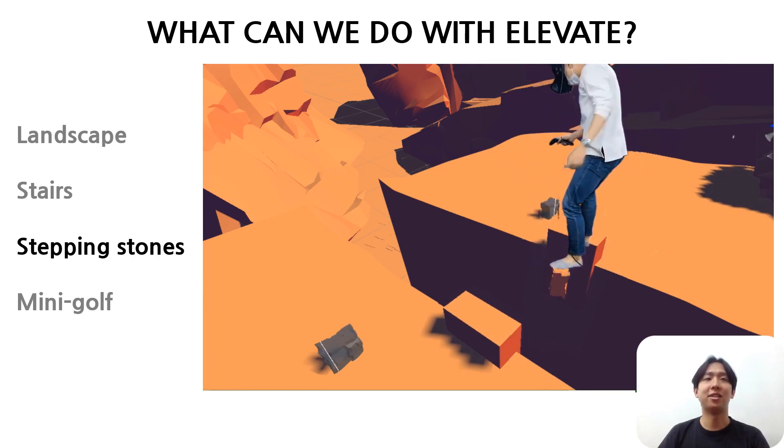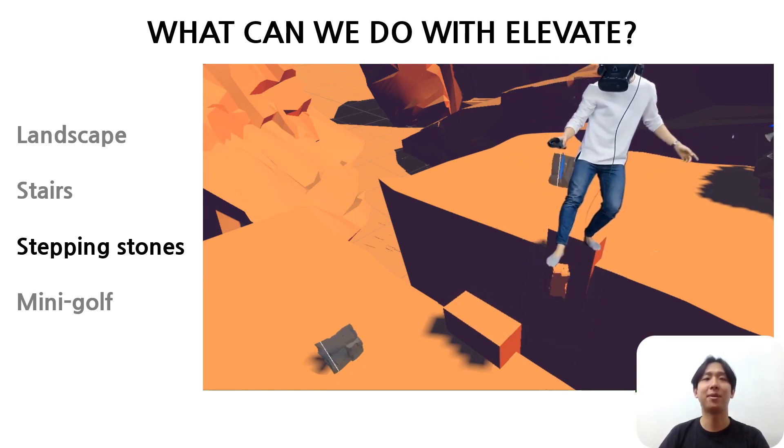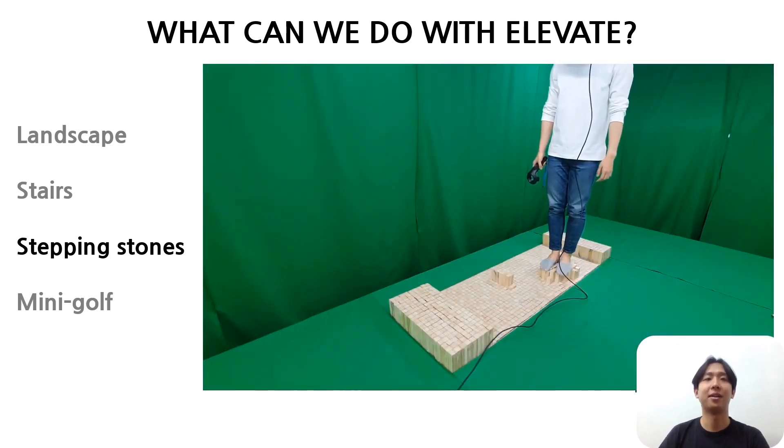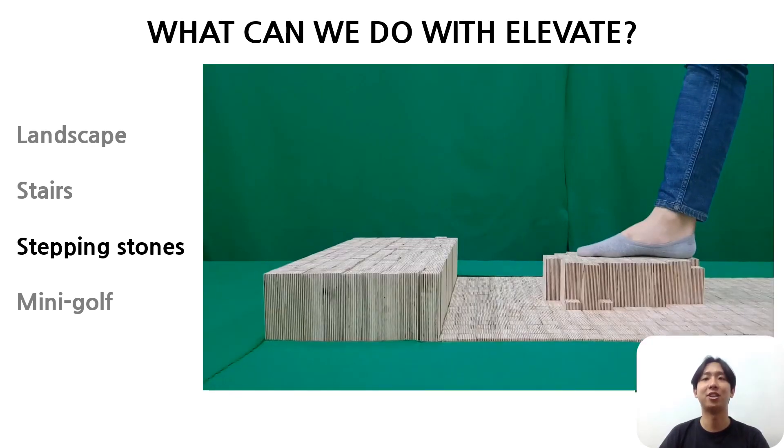The third application is stepping stones. Users can throw stones around the cliff, step on them, and cross the cliff. In this application, users can experience dynamically changing terrain through interaction in VR.